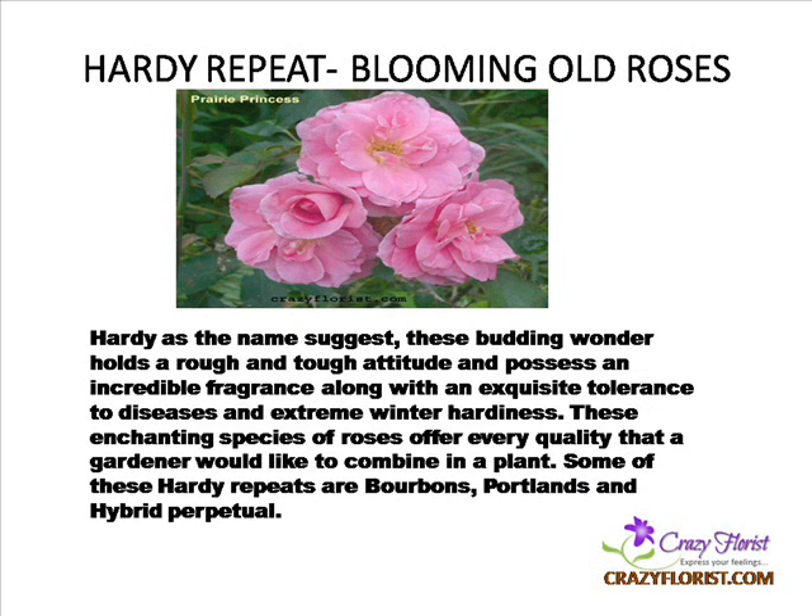Hardy Repeat Blooming Old Roses — hardy, as the name suggests, these roses hold a rough and tough attitude and possess an incredible fragrance along with an exquisite tolerance to diseases and extreme winter hardiness. These enchanting species offer every quality that a gardener would like to combine in a plant. Some of these hardy repeats are Bourbons, Portlands, and Hybrid Perpetual.